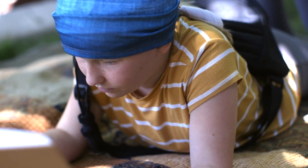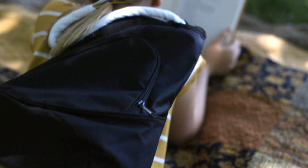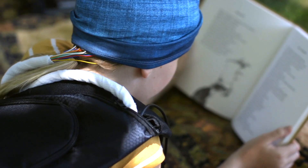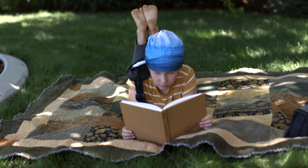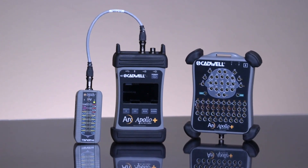Capture more than 200 hours of EEG data and record for 72 hours without patient or provider intervention. Apollo Plus is drop tested and has an IP22 water resistant rating so you can trust this device will last patient after patient.